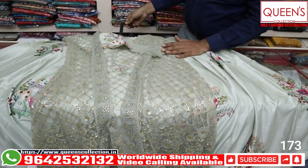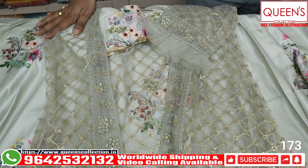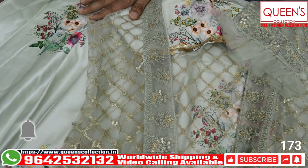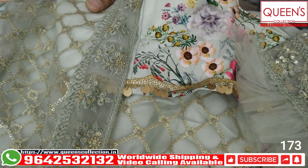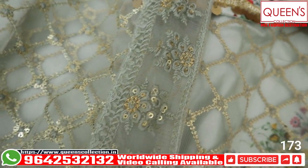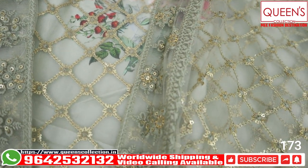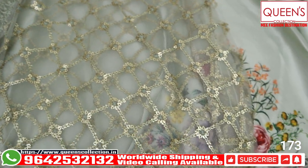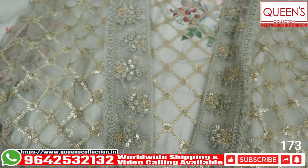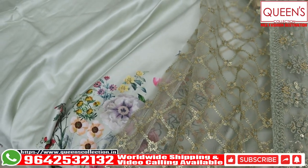These are the collections for today. If you like the variety, please like, share, subscribe, and hit the bell icon. In this store there are a lot of dresses available. We have a huge range in mix and match, with separate shops and N number of varieties. Please do visit us or do a video call to see new collections. Thank you very much!